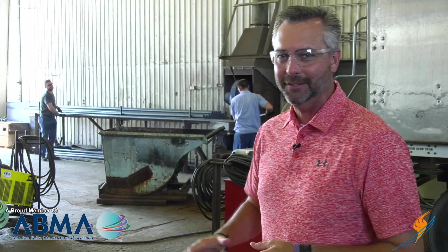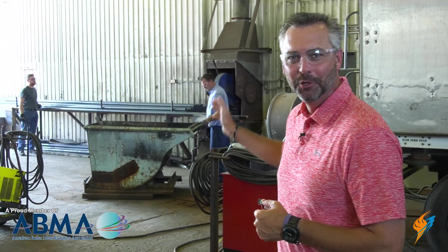Daily boiler maintenance is something that you want to make sure you're doing, or you're going to be cutting tubes for your boiler that fails. We're going to go back to an old episode of Boiling Point on daily boiler maintenance where we talk to Mike Taylor and get insight on making sure we're doing our daily boiler maintenance.